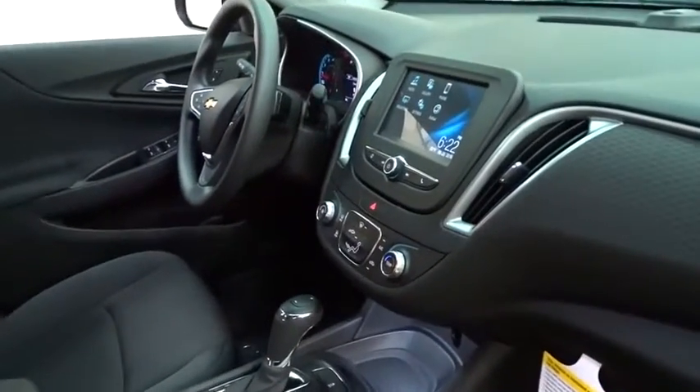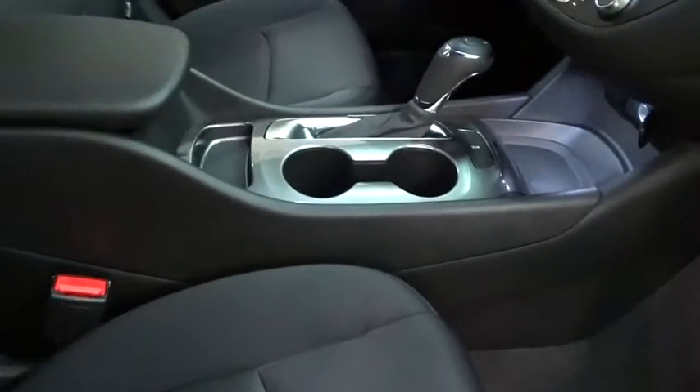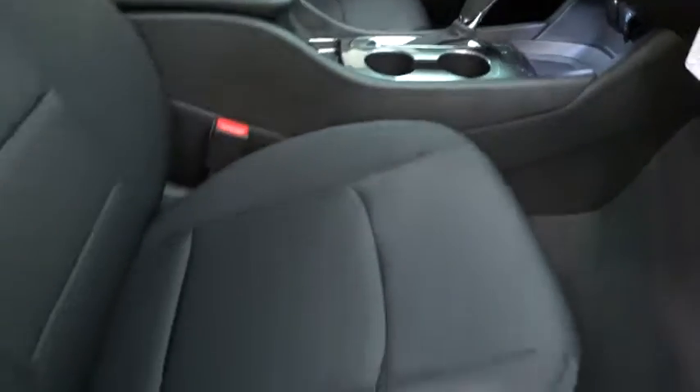Aluminum wheels, keyless start, front wheel drive, rear defrost, AM-FM stereo radio, bucket seat, MP3 player, security system.